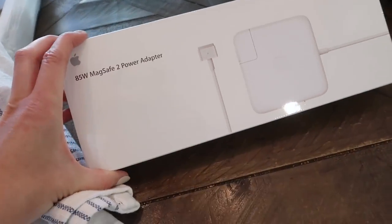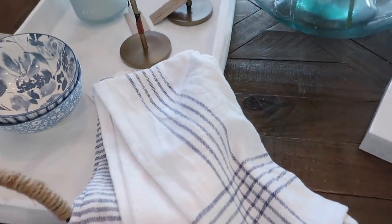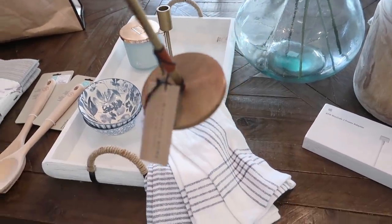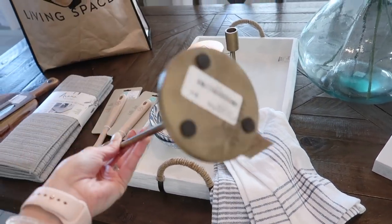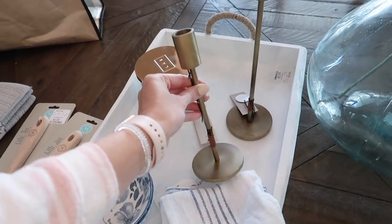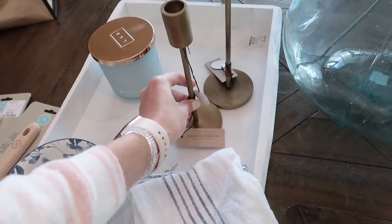The next thing I grabbed is kind of boring, but I had to order a new charger for my MacBook so I can edit these videos. I also picked up these from Living Spaces — they're by the Magnolia Collection. One was $12 and the shorter one was $10. They're a really pretty brassy color, and I love everything she makes. She does such a good job.